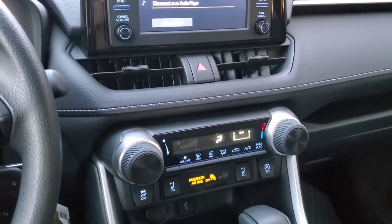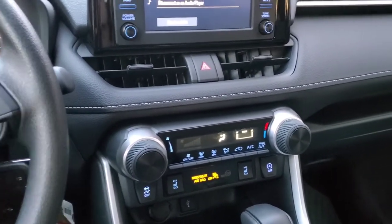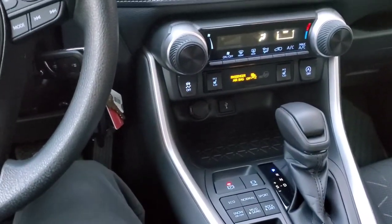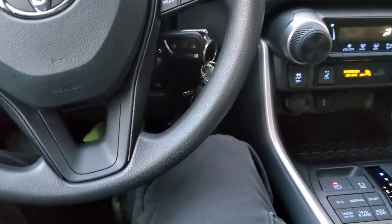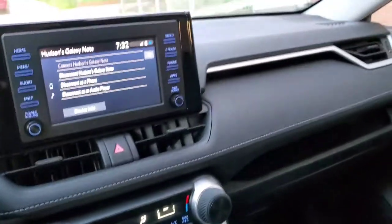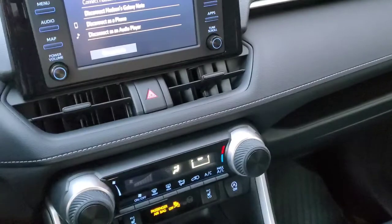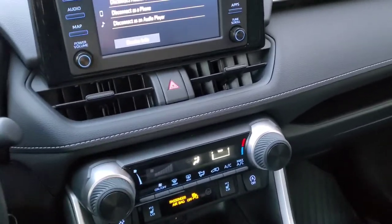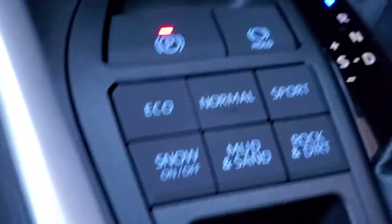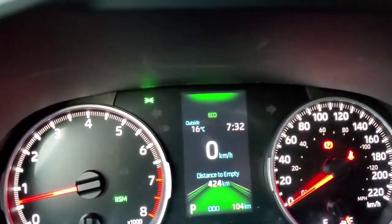All RAV4 versions have the same 203-horsepower engine, roughly the same width, leg room, and height. The differences come down to features — some have extra air vents for the rear and additional electronics and gadgets that make it more expensive.